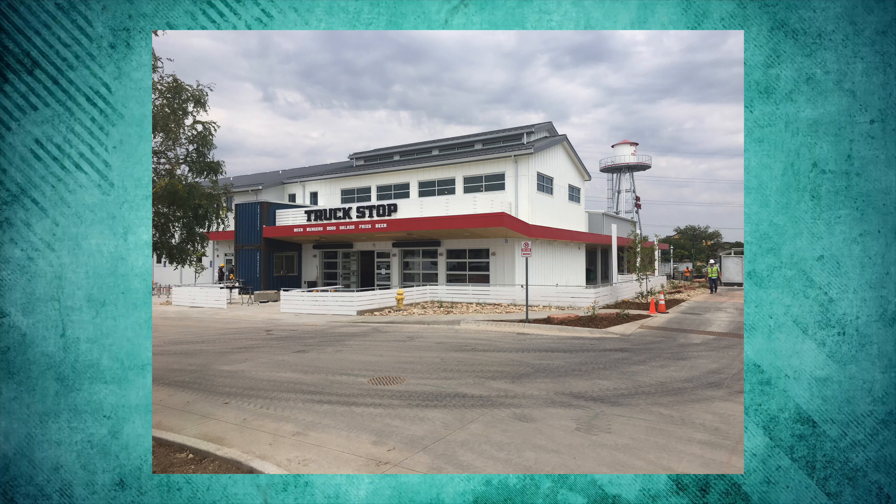Now they're building out the facility and restaurant, turning it into a truck stop diner concept — similar to what they have on East First Avenue in Vancouver. They're getting ramped up down there and really looking forward to getting that going.